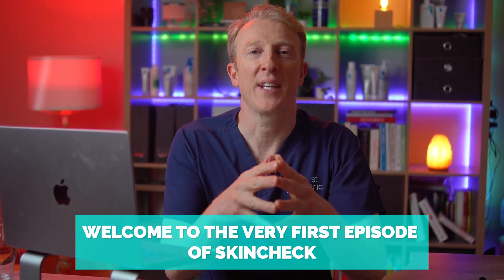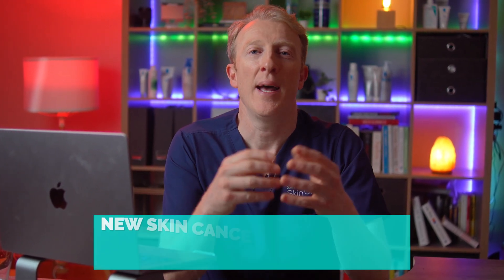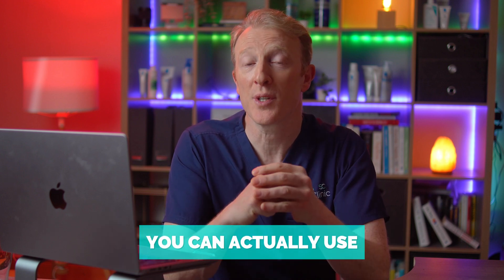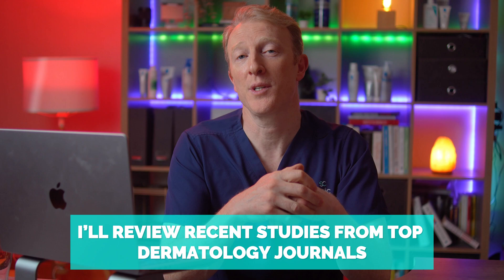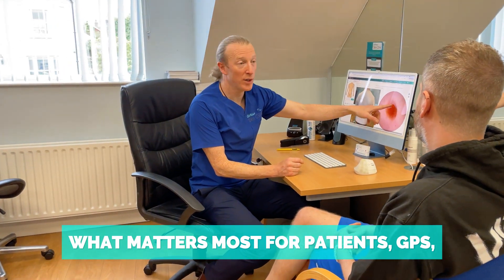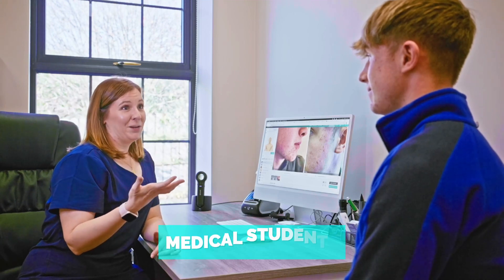Welcome to the very first episode of Skin Check, where I'll break down new skin cancer research and turn it into insights that you can actually use. This month I'll review recent studies from the top dermatology journals and share what matters most for patients, for GPs, other doctors and medical students.